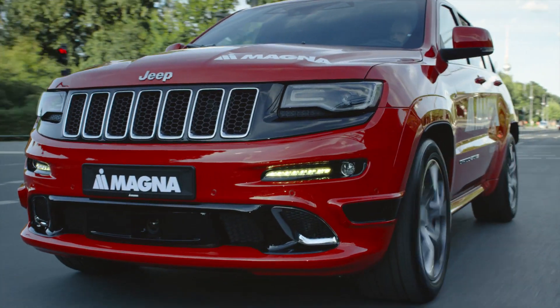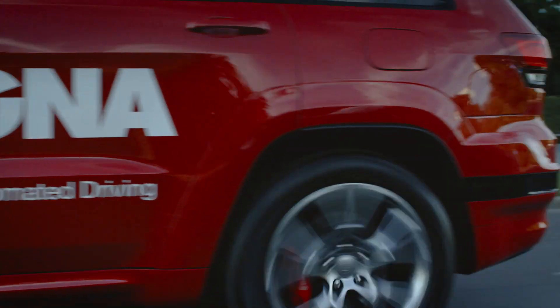The automotive industry is going through an unprecedented change. One of the key catalysts driving this change is autonomous driving. We at Magna have been addressing this industry since the early 2000s. To demonstrate our breadth of capabilities, we developed a concept for an autonomous driving platform.